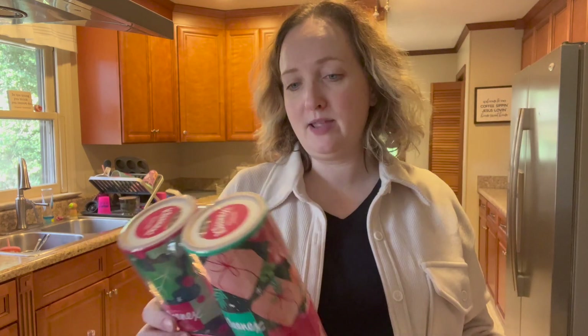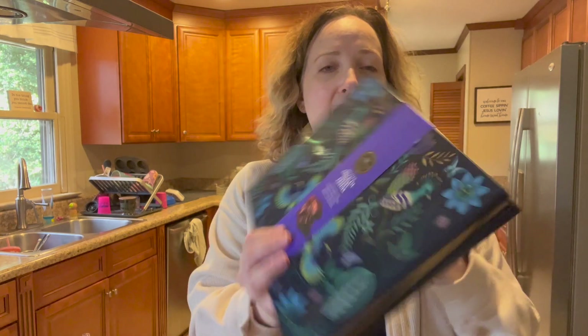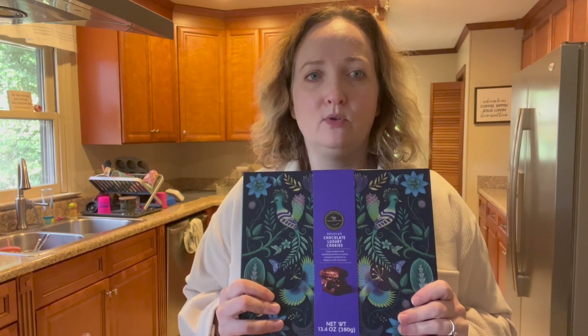The Christmas Kleenex canister has nutcrackers, Christmas tree ornaments, presents, and holly on it — can't show you that one, it's a stocking stuffer. I picked this up as a gift. We always need random gifts for people.